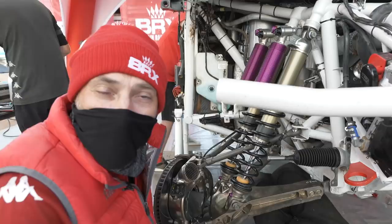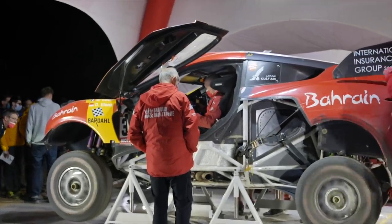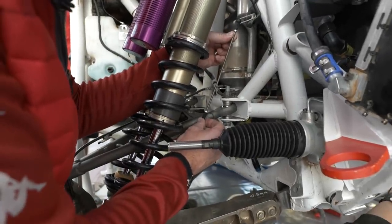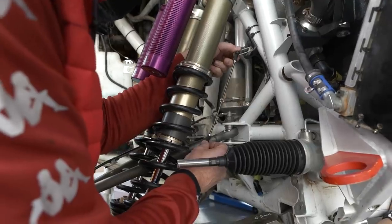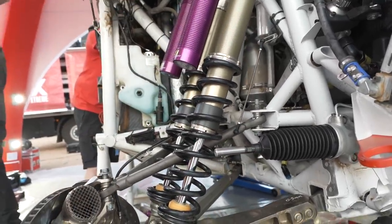My name's Richard Thompson. I'm the senior engineer on the BRX Hunter. I'd like to introduce you to a damper position sensor. What you have here is a small control rod linking to a rotary position sensor up on the frame of the race car. What that's telling us is, through a mass channel, the actual damper position and ultimately the wheel position on the race car.